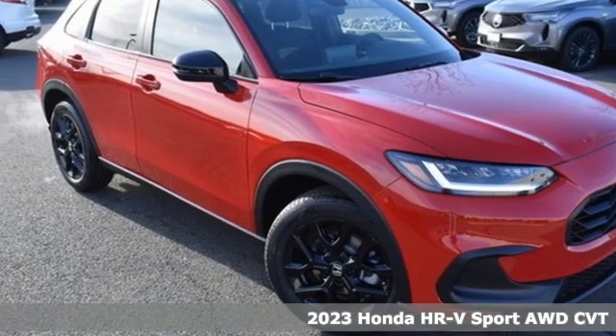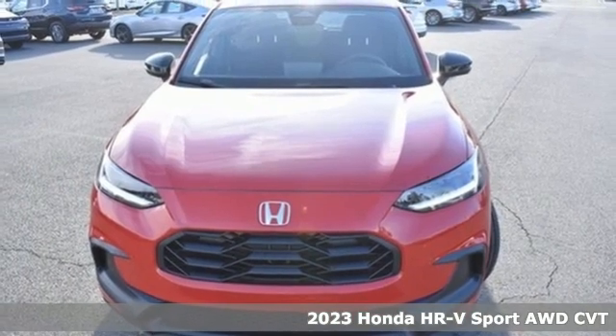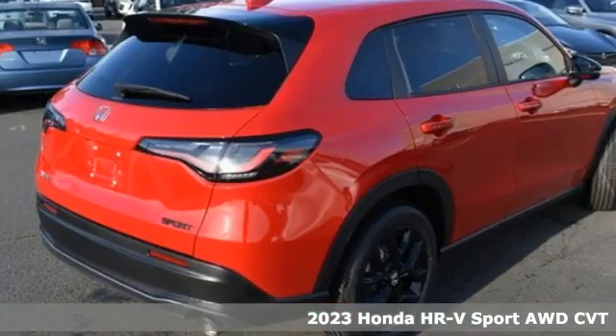Here's a new 2023 Honda HR-V. Is it an SUV, hatchback, or compact? Yes, and it's in a category all its own.